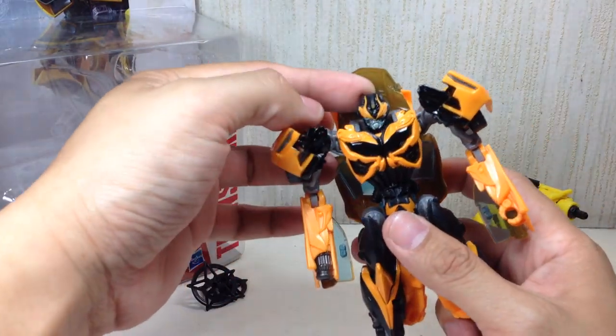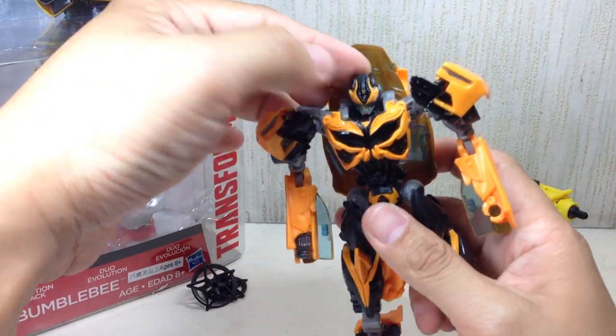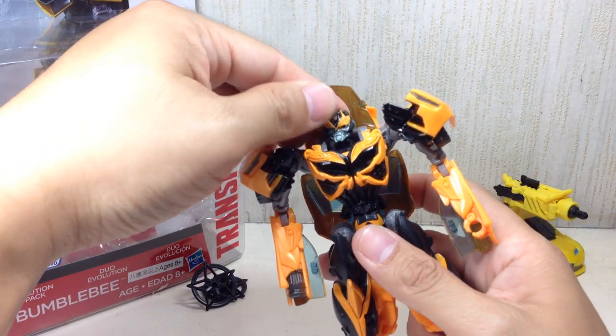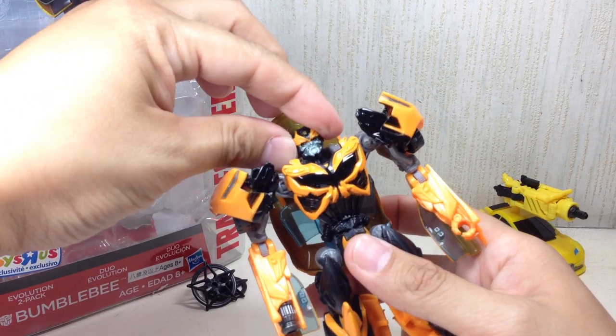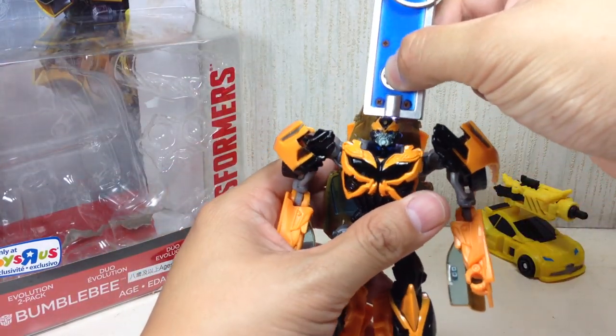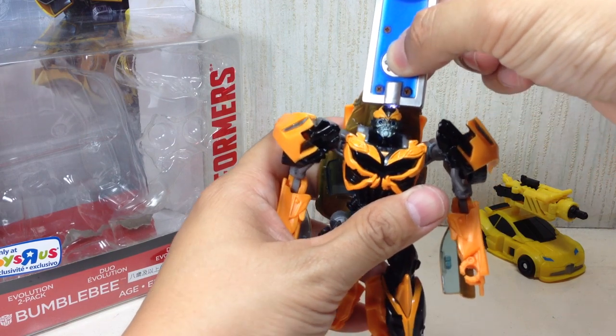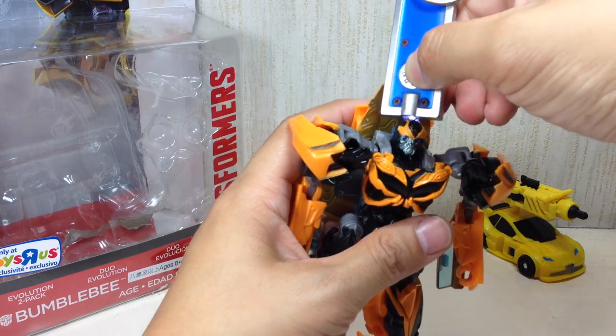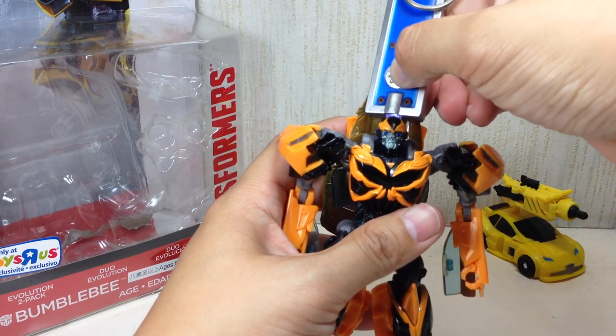This is his battle mode. There's a battle mask which you can lift up to reveal his eyes. He's also got some light piping — just a little bit, barely anything — but you do get some.